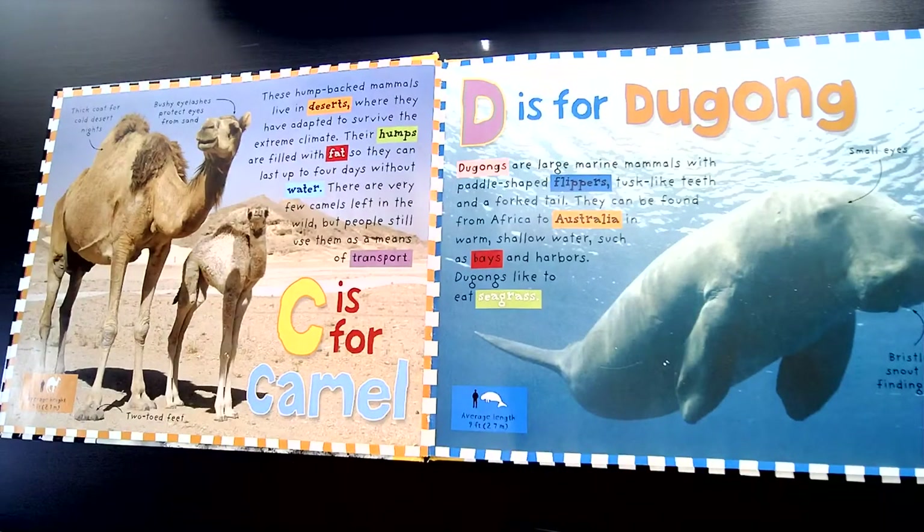C is for Camel. These hump-backed mammals live in deserts, where they have adapted to survive the extreme climate. Their humps are filled with fat, so they can last up to four days without water. There are very few camels left in the wild, but people still use them as a means of transport.